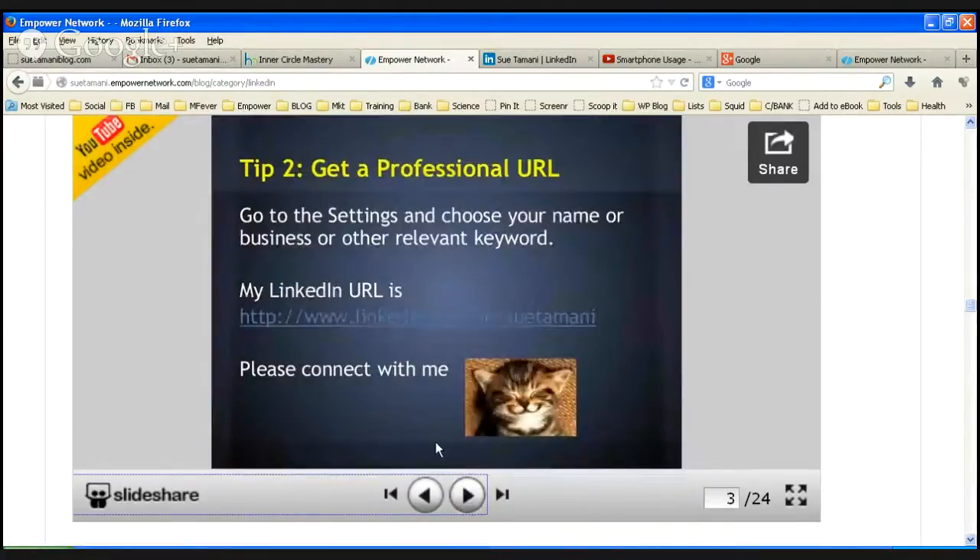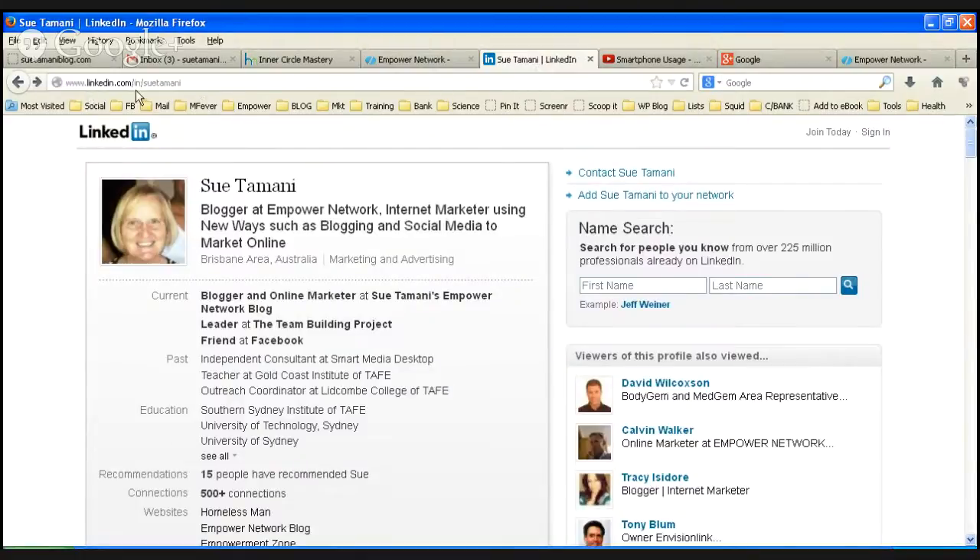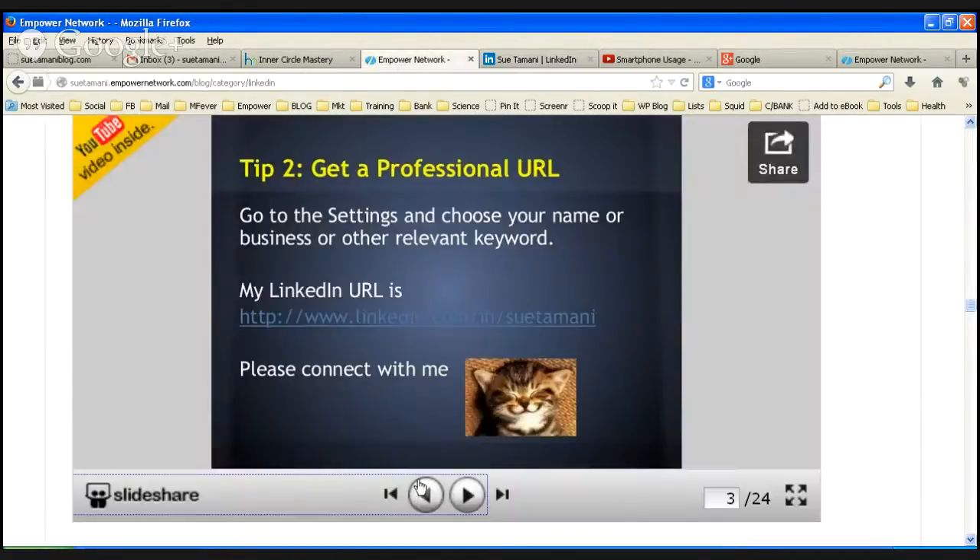Tip number two: get a professional URL. Go to the settings and choose your name or other relevant keyword. You can see mine is 'suttamani', so that when it shows up it reads linkedin.com/in/suttamani. Very easy to post around the place, easy to remember. Please connect with me on LinkedIn if you aren't already — that will make me smile.